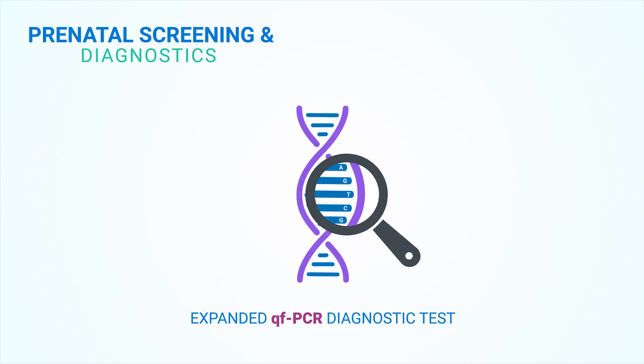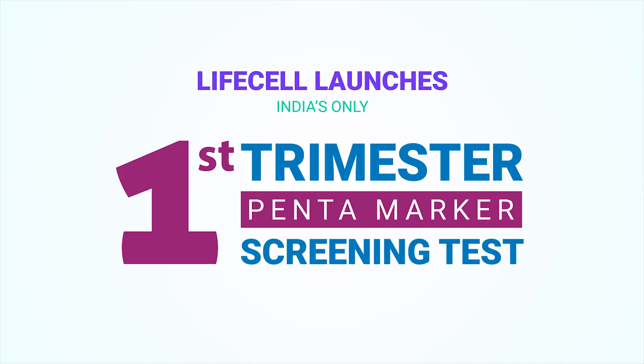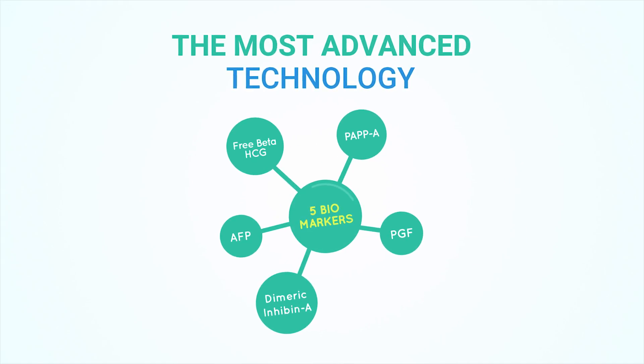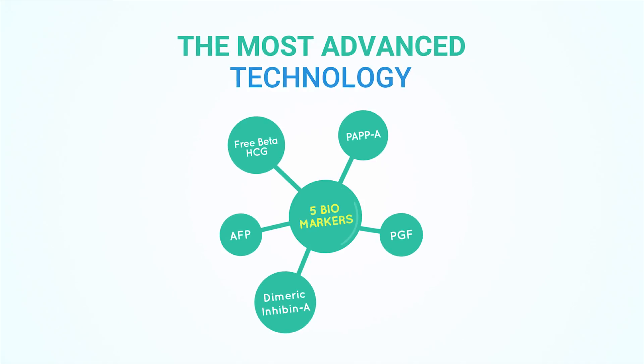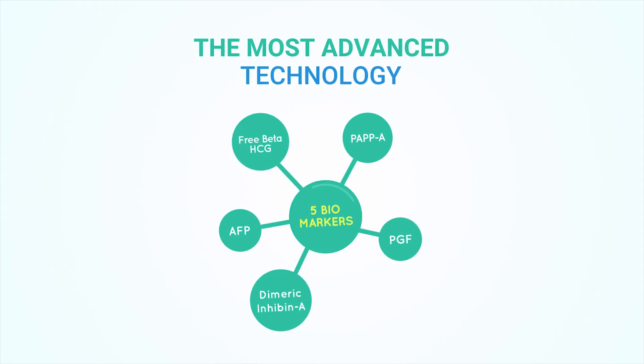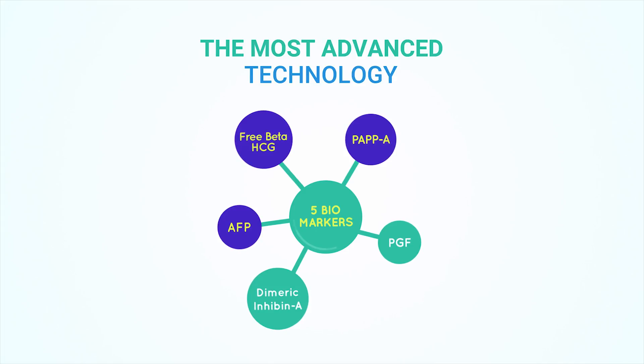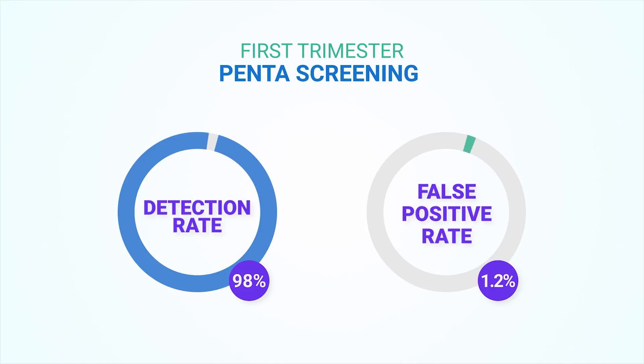This test detects several additional trisomies that contribute to 80% of fetal deaths. And now, LifeCell is proud to launch India's only first trimester pentamarker screening test with unmatched accuracy and advantages. The pentamarker screening employs the most advanced technology using five biological markers to give accurate results and low false positive rates. Unlike conventional first trimester biochemical screening, it has three specific markers to detect T21 with marked acuity, benchmarking a 98% detection rate and false positive rate of 1.2% for trisomies.